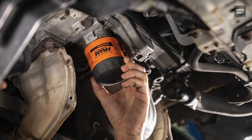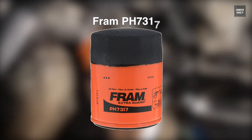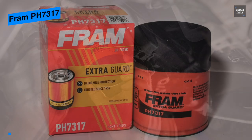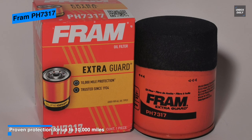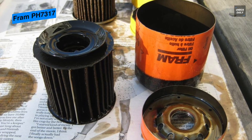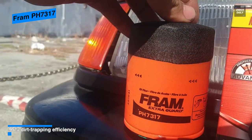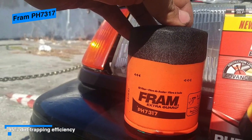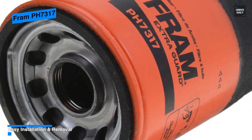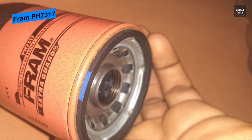Next is the Fram PH7317. If you're not bothered with having the absolute best oil filter, then this Fram PH7317 is the right one — it is our budget option. It ensures protection for up to 5,000 miles, and with high-end filters, drivers can often swap them out after 5,000 miles to be safe. It offers solid performance over those 5,000 miles, and Fram themselves state this filter is for everyday drivers who perform maintenance regularly. Overall, this model is more affordable with several options to suit your needs.